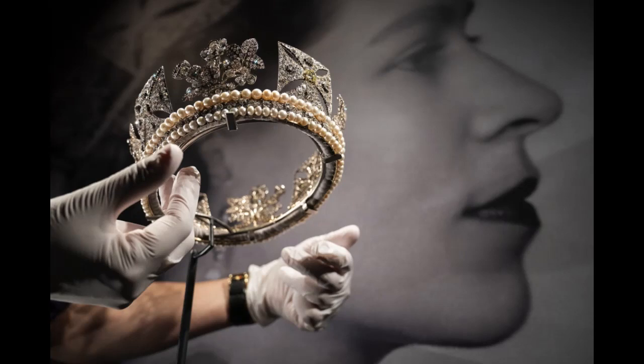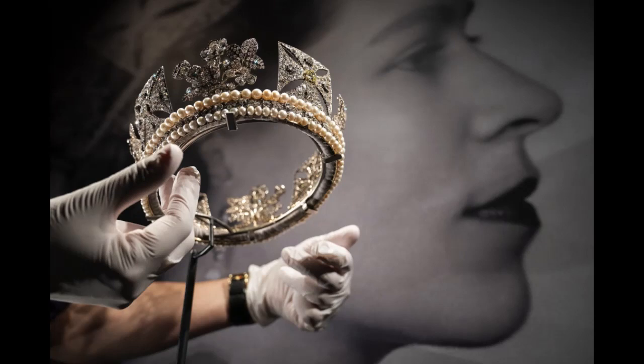The Delhi Durbar necklace is another magnificent item on display, featuring an 8.8-carat diamond pendant cut from the Cullinan diamond — the biggest diamond ever discovered. For the first time, the emerald and diamond earrings that accompany the necklace are also on view. Due to the coronavirus outbreak, Buckingham Palace has not held its customary summer opening since 2019. The Platinum Jubilee exhibition debuts on Friday and continues through October 2nd at Buckingham Palace.